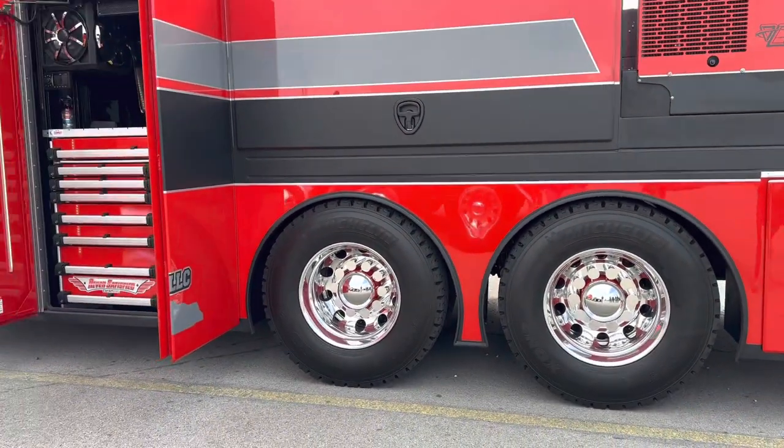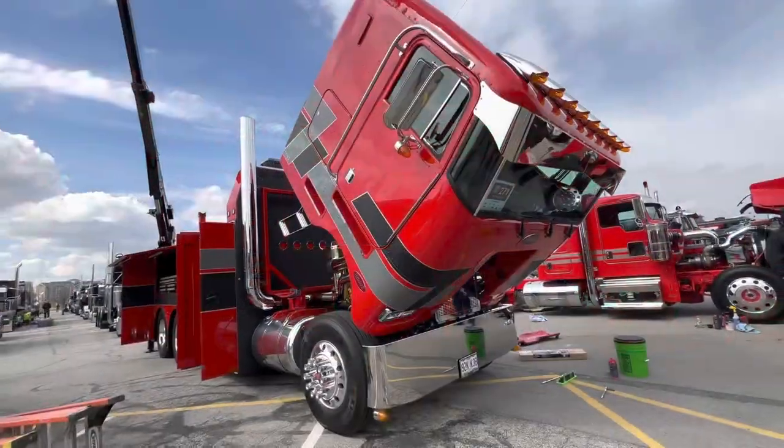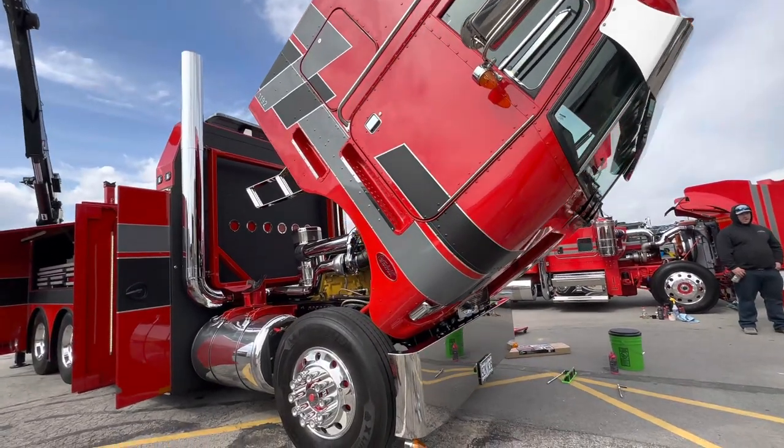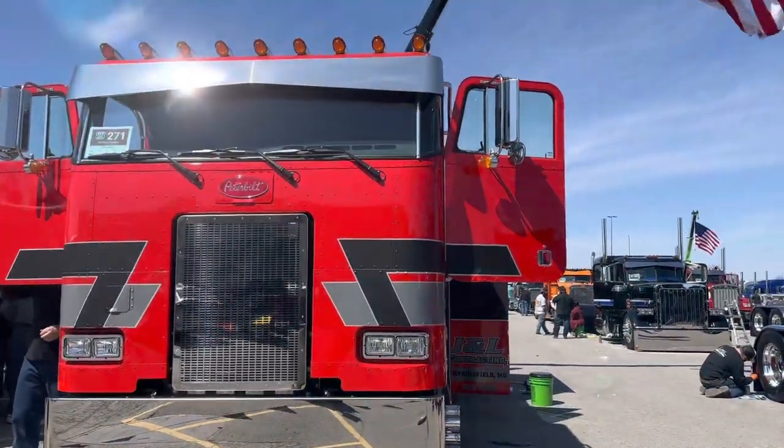What is the transmission? It is a 13-over. Did you get to pick what color it was? No, the boss picked red — he's a big fan of red. The three of us worked together and figured out the stripe package and how we wanted to lay it out.